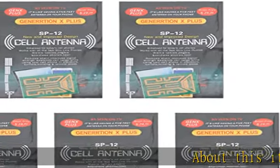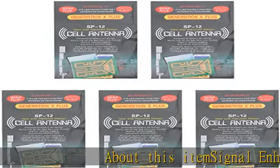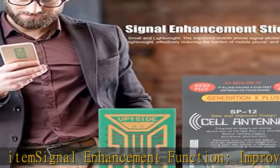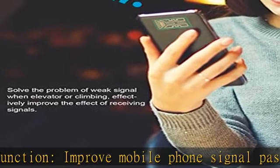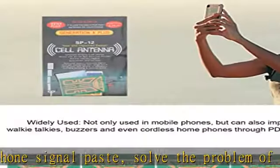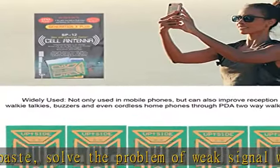About this item: signal enhancement function. Improve mobile phone signal paste, solve the problem of weak signal when in an elevator or climbing, effectively improve the effect of receiving signals, reduce the static electricity of ships, elevators, cars, buildings, tunnels and mountains.